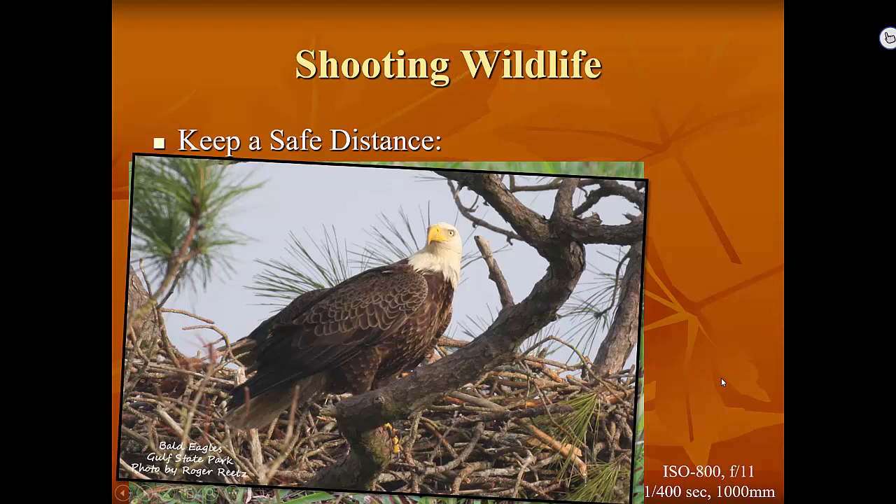Instead, many photographers walk right up to the nest. What happens then is the parents become scared and stressed. They may not lay an egg if they're too stressed. They may abandon the nest — even abandon it with live young inside and never come back. Historically, eagles return to the same nest year after year. This particular nest inside Gulf State Park has had eagles returning for about eight years, coming back to the same exact place to raise their young.